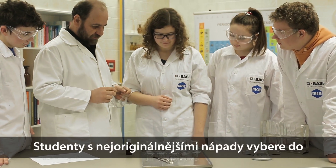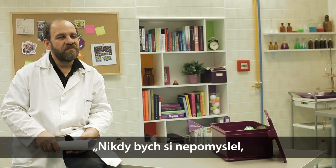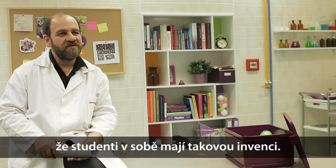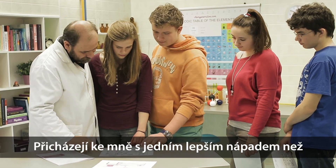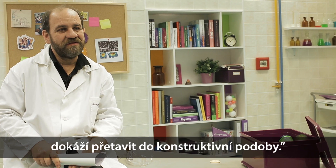Students bringing the best ideas will be chosen to the team by the chemistry teacher. I would have never thought that children have such a creative imagination. They are coming to me with better and better ideas and they use their knowledge learnt on chemistry lessons in a rather constructive way.